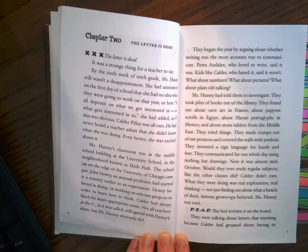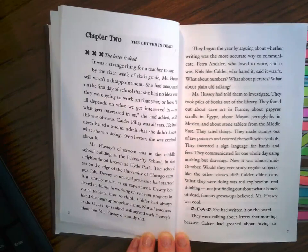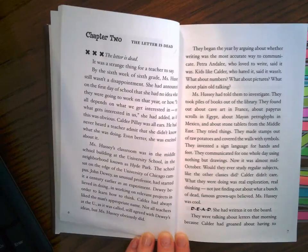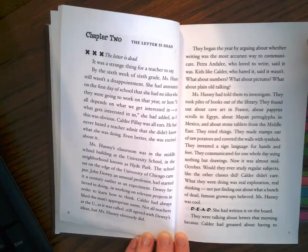Petra Andalee, who loved to write, said it was. Kids like Calder, who hated it, said it wasn't. What about numbers? What about pictures? What about plain old talking? Ms. Hussey told them to investigate. They took piles of books out of the library. They found out about cave art in France, about papyrus scrolls in Egypt, about Mayan petroglyphs in Mexico, and about stone tablets from the Middle East. They tried things: they made stamps out of raw potatoes and covered the walls with symbols, invented a sign language for hands and feet, and communicated for one whole day using nothing but drawings. Now it was almost mid-October. Calder didn't care — what they were doing was real exploration, real thinking, not just finding out about what a bunch of dead famous grown-ups believed.